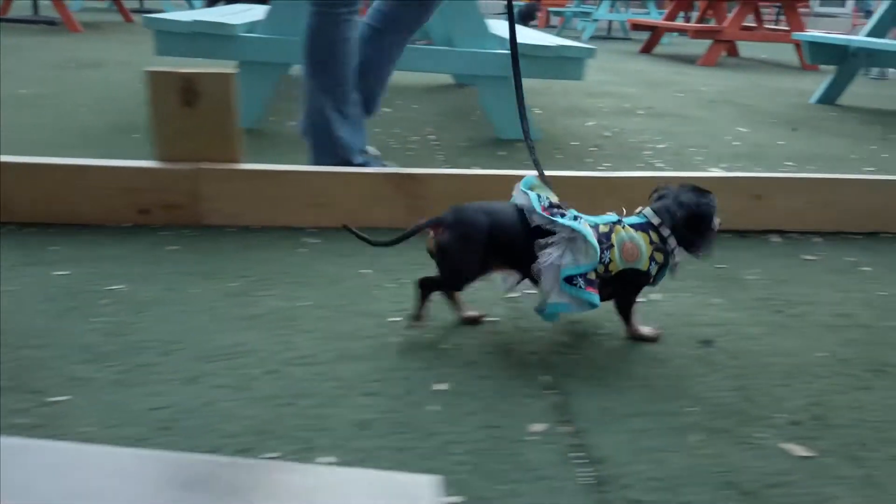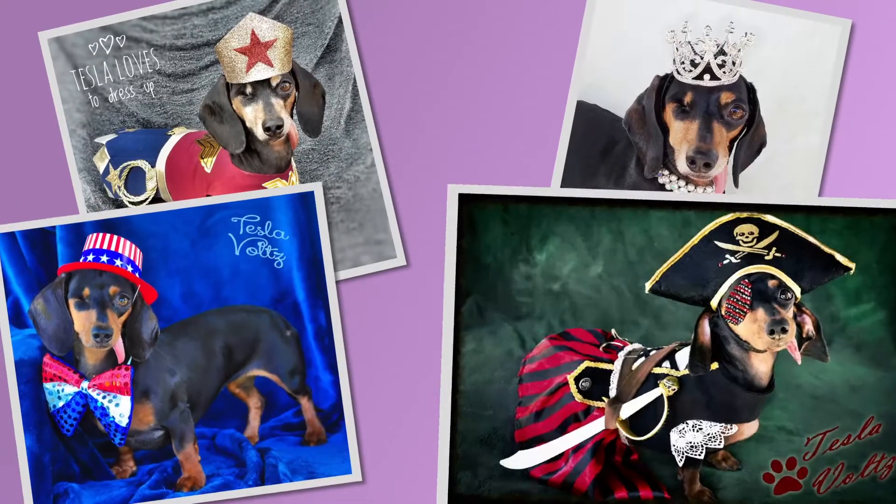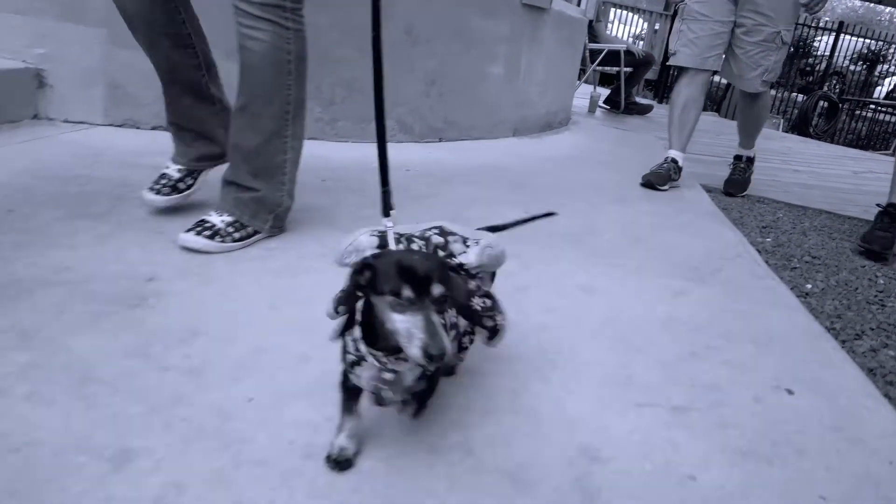Dachshunds are the best to dress up, just because you put them into something that's very unusual. I think that's what's so fun about dressing them up. She loves the attention of going places and doing things.